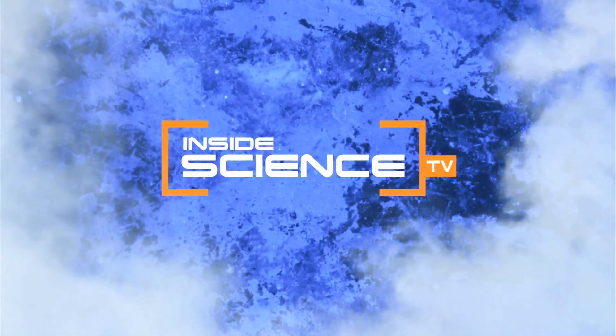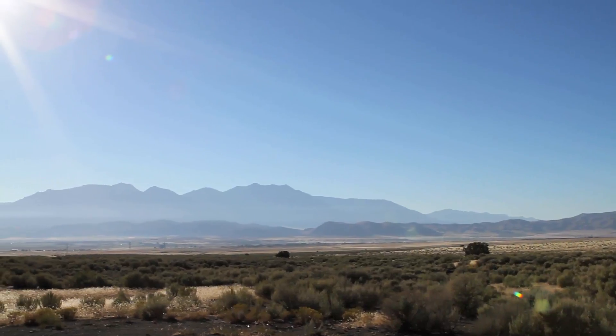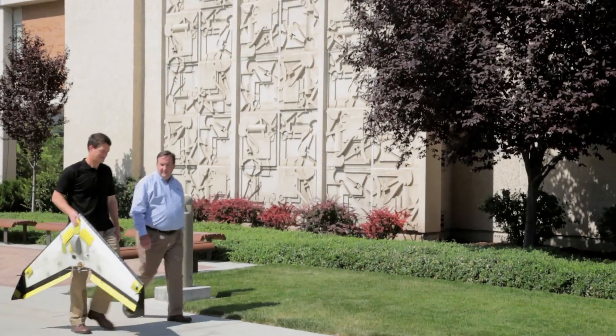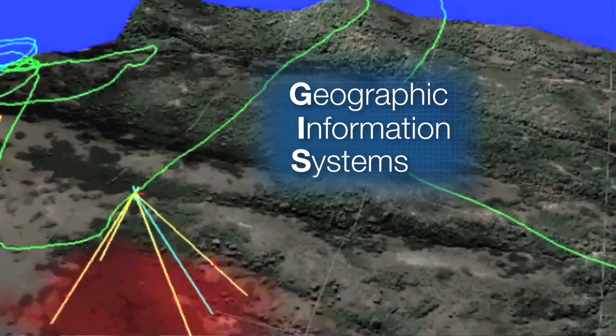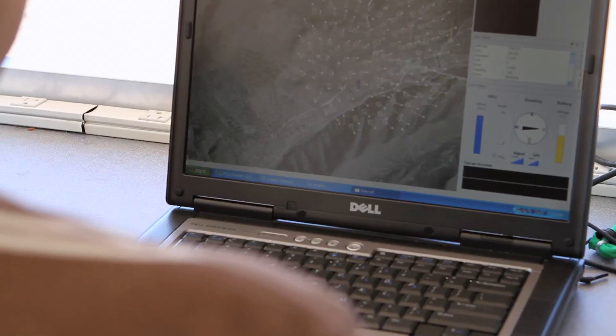Welcome to Inside Science TV. When people go missing in the mountains, search and rescue teams scramble to find them. Computer scientists and engineers at Brigham Young University are using Geographic Information Systems, or GIS, to increase the odds of survival.